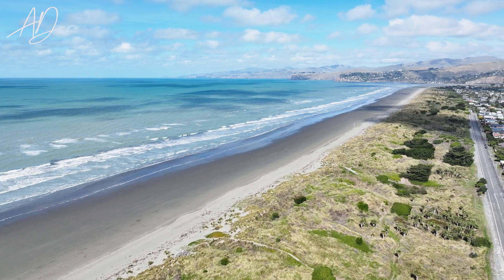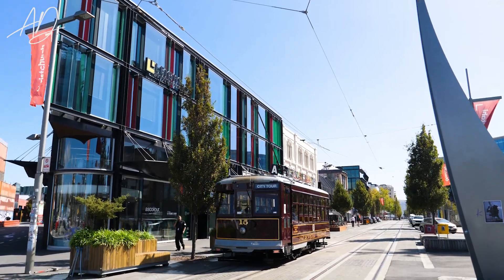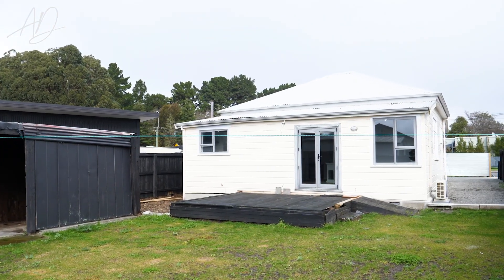Located between the beach to the east and the vibrant city to the west, you'll relish the best of both worlds where you can indulge in a peaceful coastal walk or embrace the city's cultural attractions.